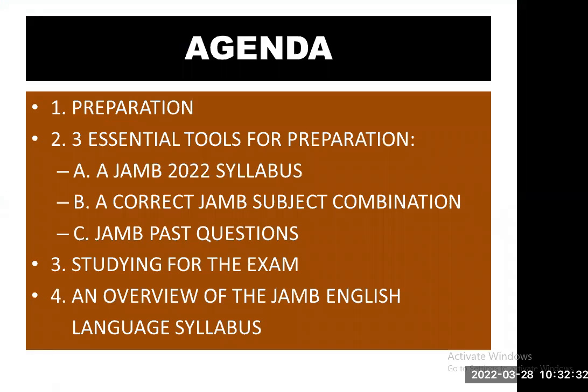Let's start by looking at the agenda for today's episode. Number one: preparation. Number two: three essential tools for preparation — A, a JAMB 2022 syllabus; B, a correct JAMB subject combination; and C, JAMB past questions. Number three: studying for the exam. Number four: an overview of the JAMB English language syllabus.